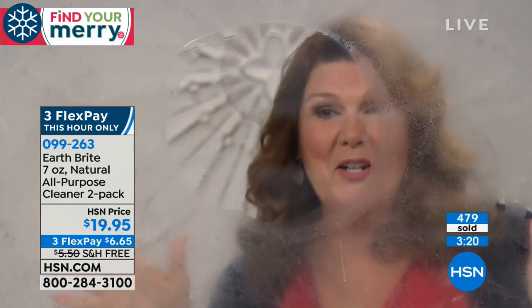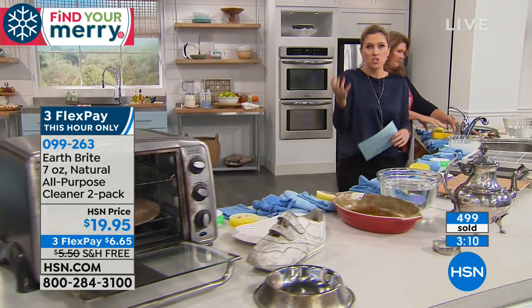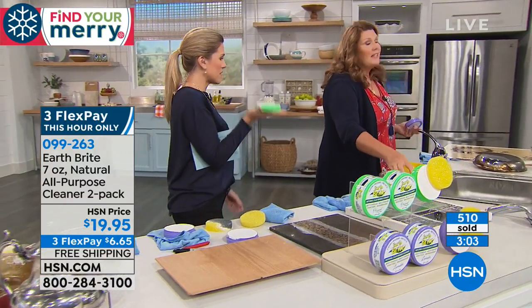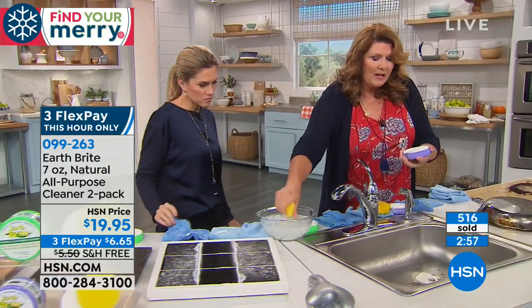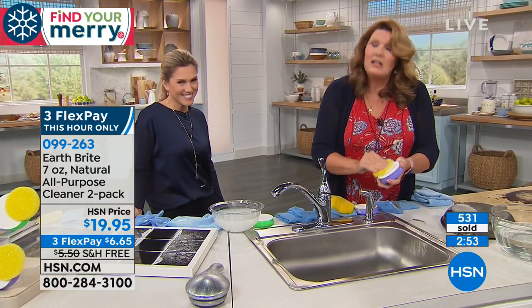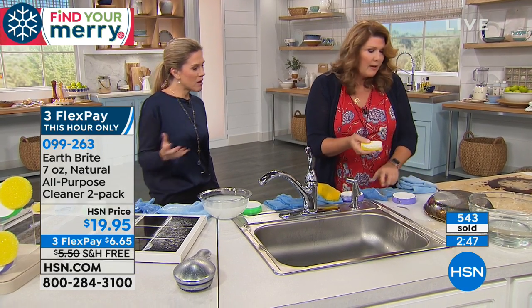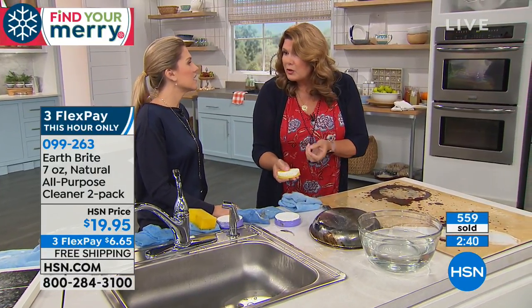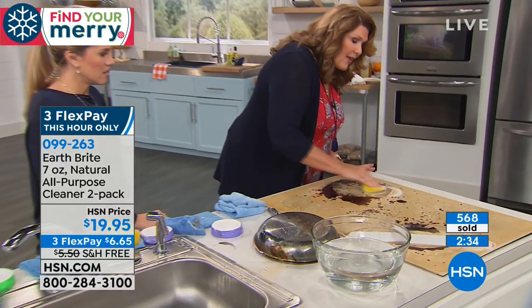Even windows, mirrors, shower doors, fireplace doors — it does such a great job, and that's what you want. You want something that works and actually does the job. This is going to last you a really long time — it's a solid cake. You wet your sponge and rub it into the cake to get that clay. This is a fine French clay from one quarry — the only French quarry in the world. What is it about the clay that does the cleaning? It's so fine — it's abrasive without scratching. That's why you can use it on sterling silver, on softer surfaces, and on stainless steel.